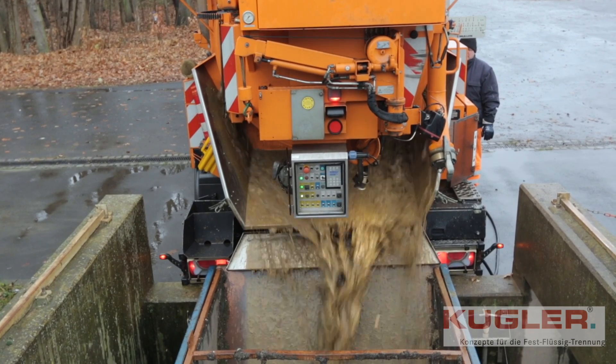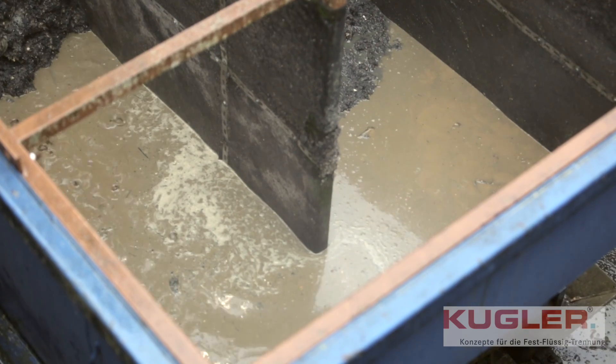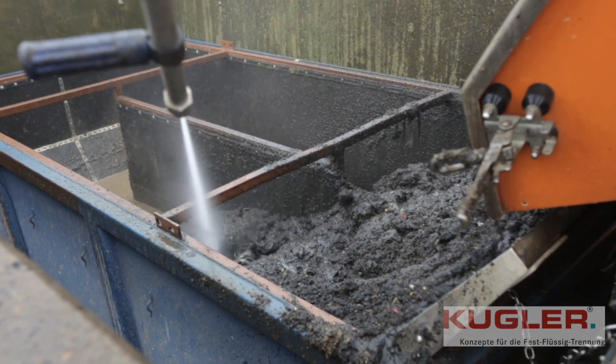These containers are embedded, while other types of Kugler containers can be filled at ground level. In the de-watering container, the sludge is being filtered.